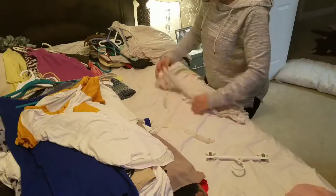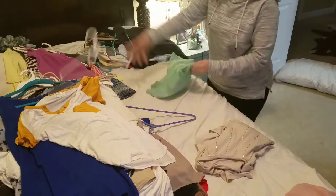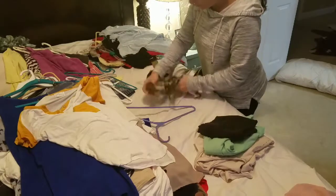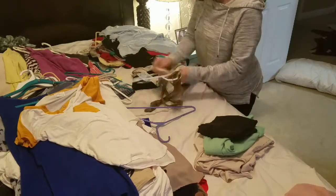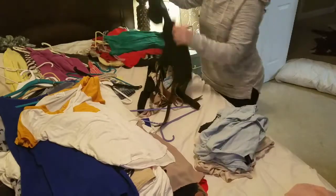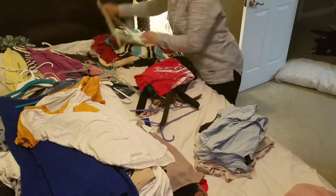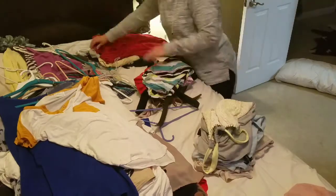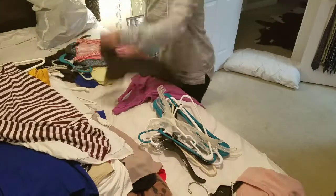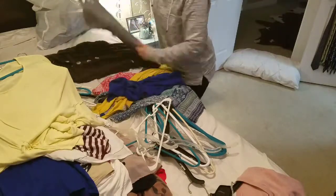Now I'm going through my pile of clothes that I'm getting rid of and separating it into a trash pile and a donation pile. Lastly, I need to go through the maybe pile and pick which clothes I want to donate and which I want to keep.